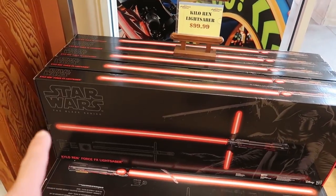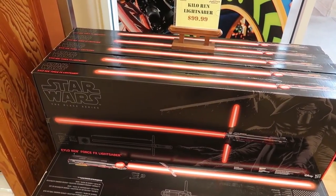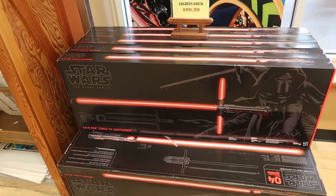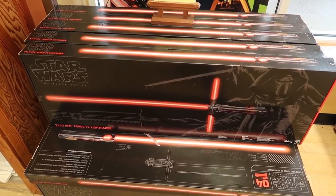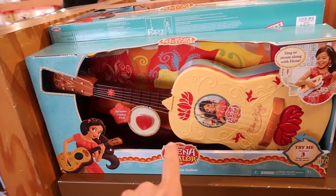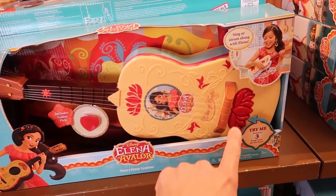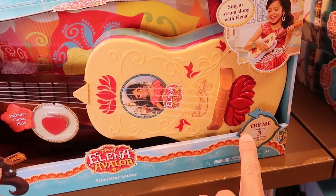For $100 you get this Kylo Ren Force FX lightsaber - this thing is gigantic. It was originally $179. For $19.99 they've got this Elena of Avalor guitar which you can strum, but it also plays songs when you hit it.